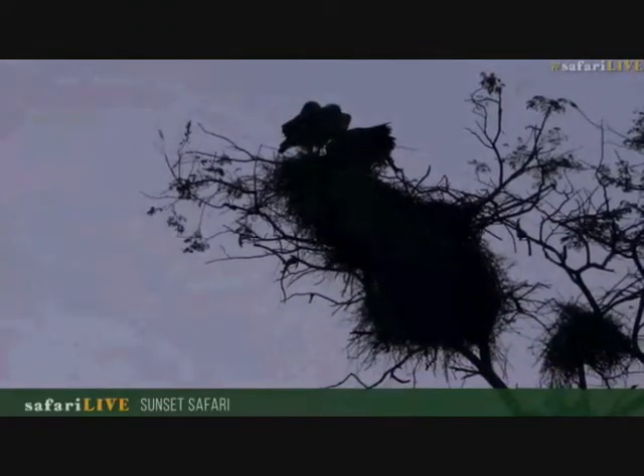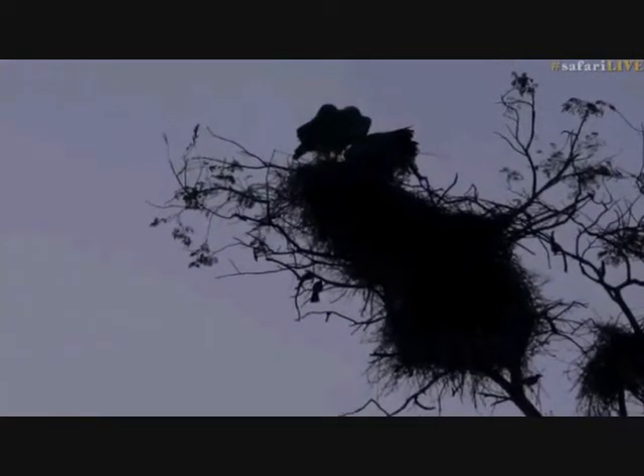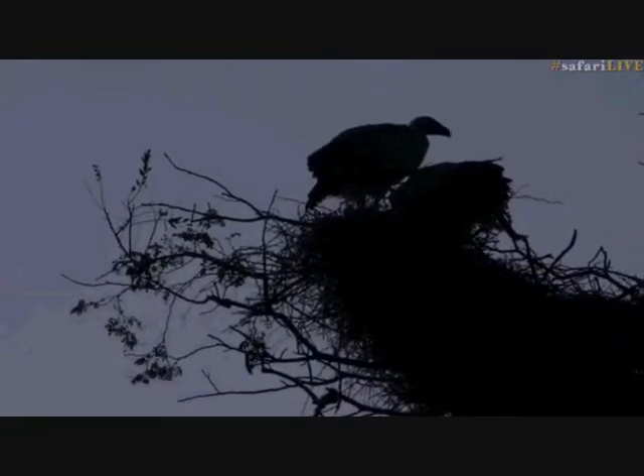The buffalo weavers are in no way threatened by the vultures — they won't be hunted by them — so they won't mind too much. In fact it will actually keep danger away; snakes and things will be taken care of, so the buffalo weavers are probably quite happy. Now at this time of year the vultures are starting to prep the nests for winter — they actually lay their eggs in winter, around June or July. The eggs are incubated for about 45 to 48 days, which is a long period for a big bird. Once hatched, those chicks will be nest-bound for about 190 days — that's why they breed in winter, so that by summer the chicks are already fledging.